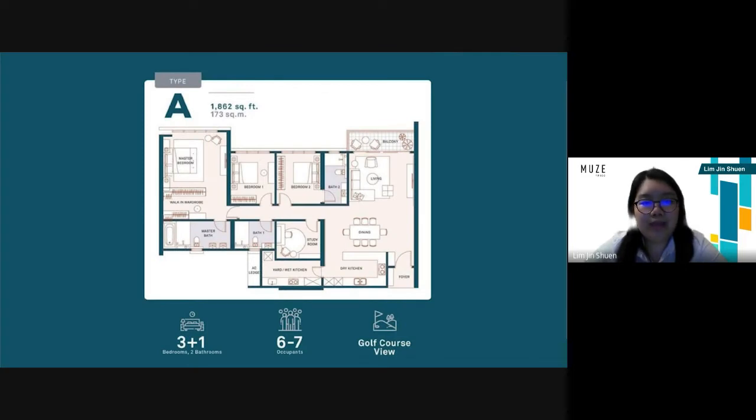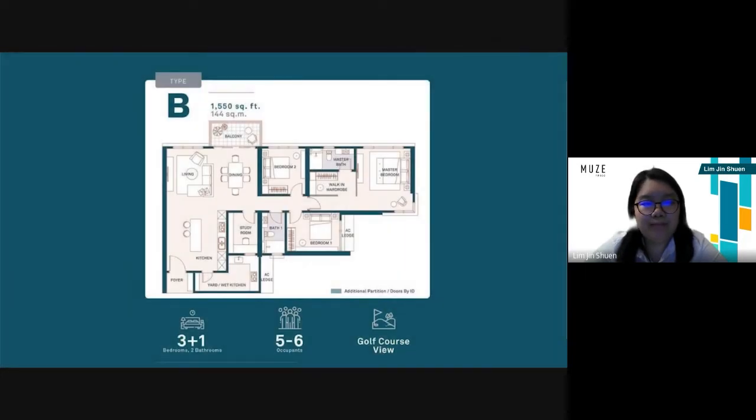For type A, it is 1,862 square feet. It contains three bedrooms, one extra room, two bathrooms, and the advantage is that there is a golf course view. For plan B, it is 1,550 square feet. It contains three bedrooms, one extra room, two bathrooms, and the advantage is also a golf course view.